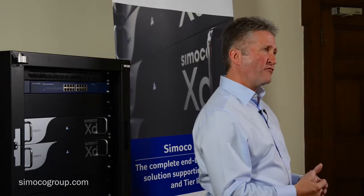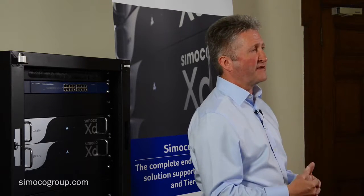Simoco Pulse was designed for utility companies to provide a suitable replacement for their existing SCADA technologies. Their existing technologies were using multiple technologies to get the information back from their remote telemetry units or their devices to their control rooms so they could manage their assets properly.